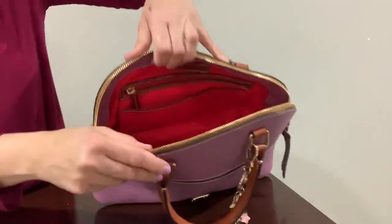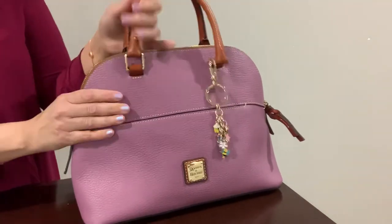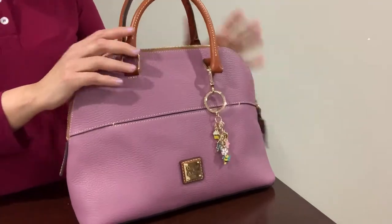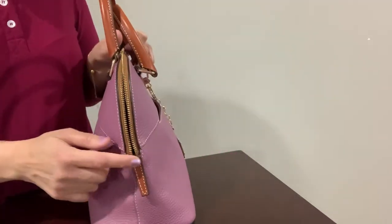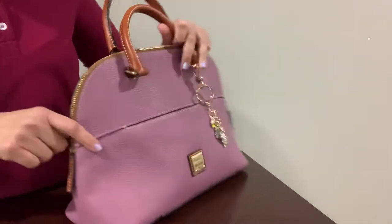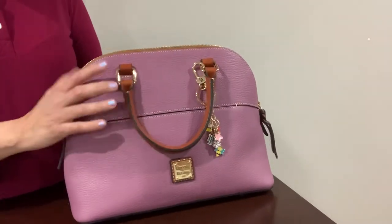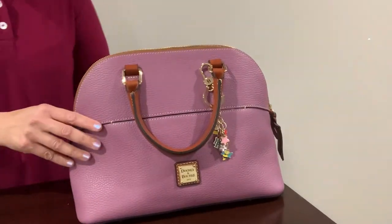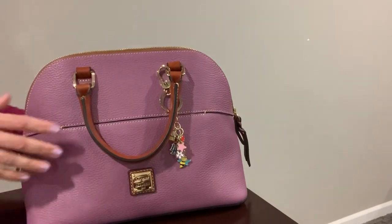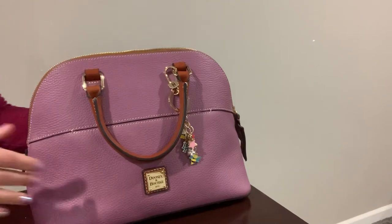I remember one time I went to a party and put a full-size water bottle in here — this bag is bigger than the zip satchel. It doesn't zip all the way down like the zip satchel, just partway. I really like this bag. We've mostly been home lately, but if we were able to go out I would definitely take this bag. Let me show you some other favorite items I've been using.